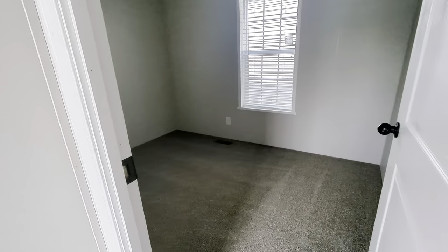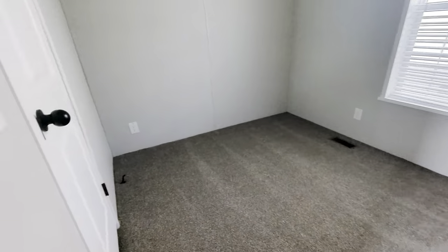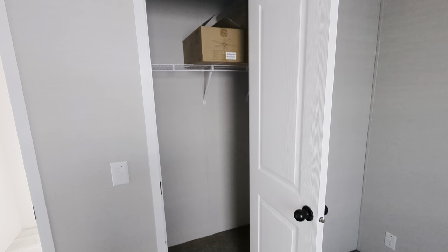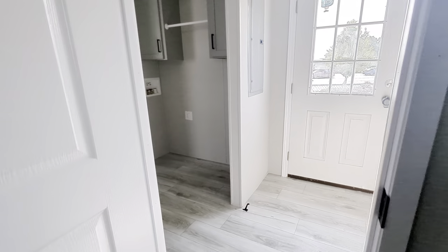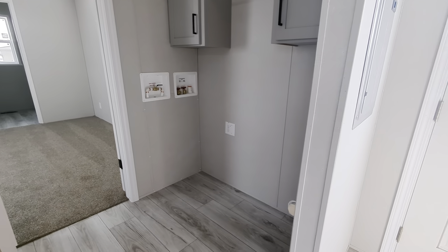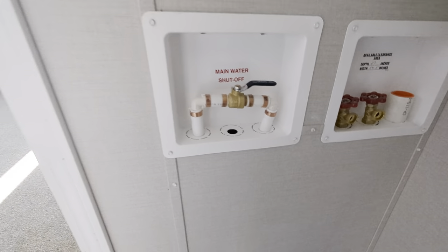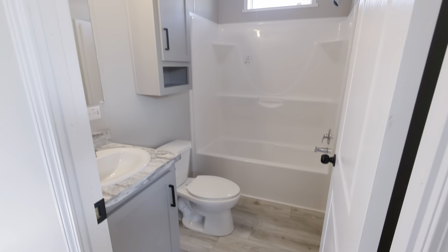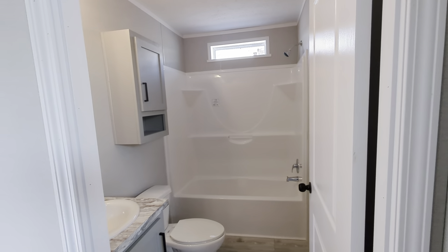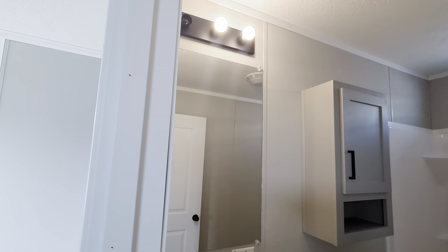Here we come into bedroom two — ceiling fan in there as well. Nice spacious room complete with a closet; all bedrooms have a closet. Washer and dryer cabinets here, as well as the main water shutoff and water shutoffs throughout. Here's bath two — we added one of those transom windows at the top of the tub shower combination, over the commode, a linen cabinet, and a three-bulb light strip at the top.